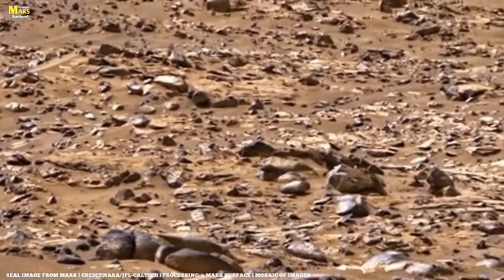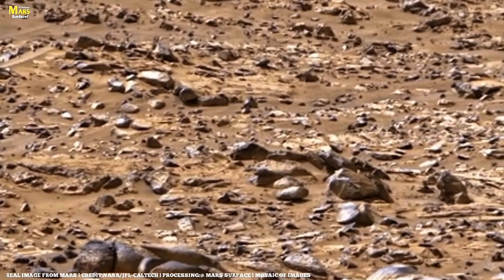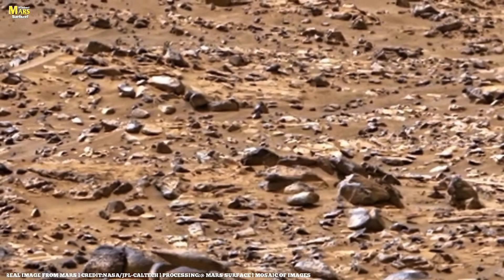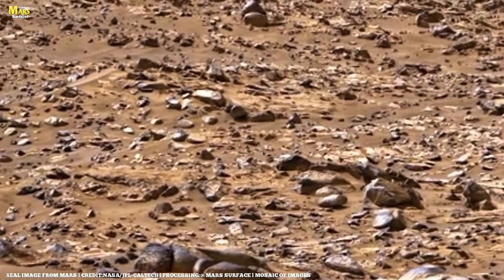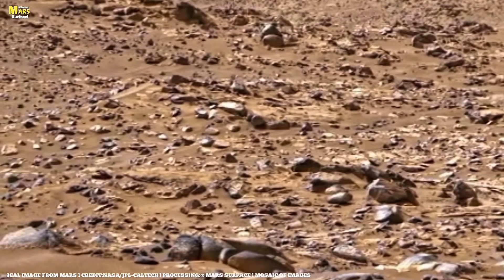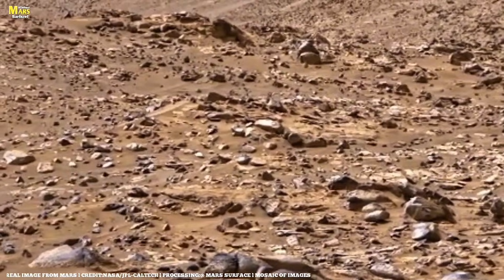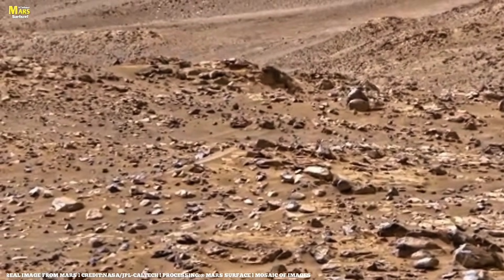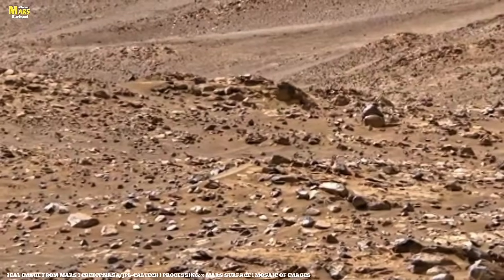And the rover isn't done yet. Fortunately, Perseverance still has over 40 sampling attempts remaining. We can't wait to see what the rover discovers over the next three months. Click here to see the next episode — thanks for watching All About Mars Surface. Remember to subscribe and hit the bell so you don't miss the latest discoveries from Mars.